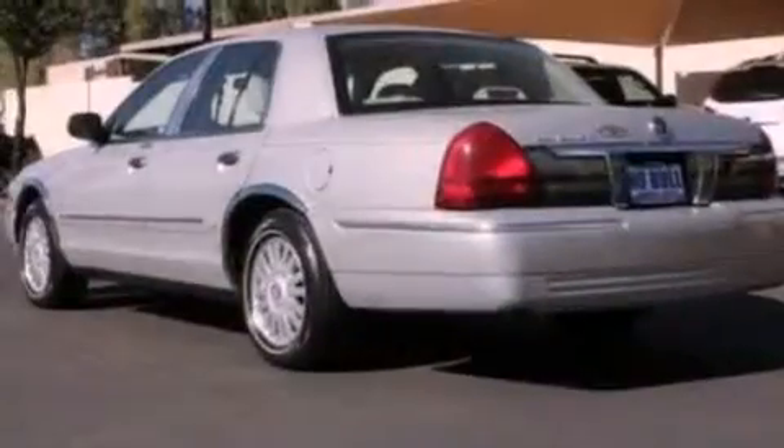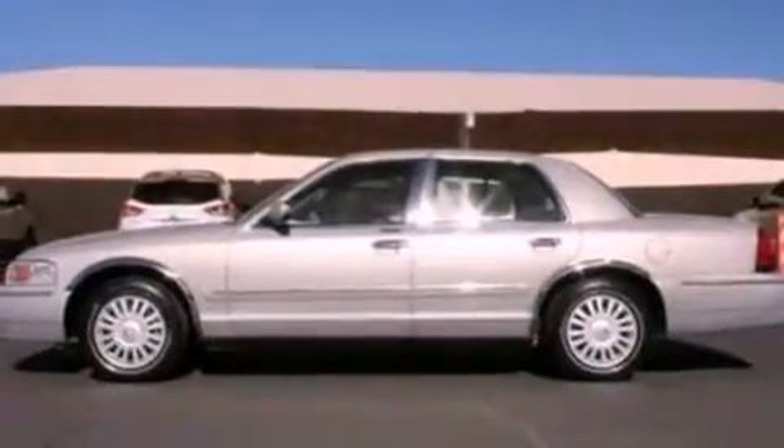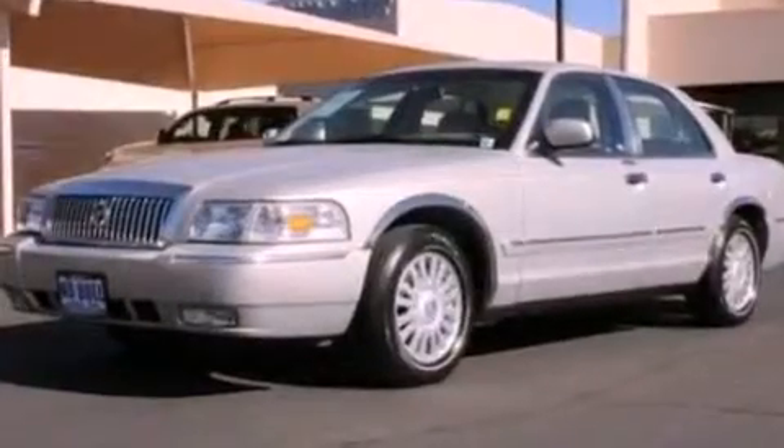All of the following features are included: cornering lights, a double wishbone independent front suspension, aluminum wheels, a CD player, leather seats, an illuminated driver's side vanity mirror, and a chrome grille.